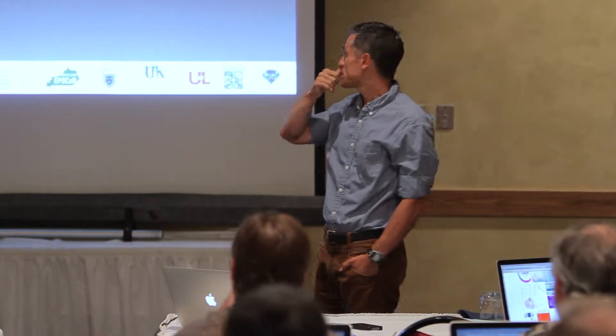We used a lot of software engineering techniques and tools to actually create a design that was extensible and that allowed for modifications of the systems as we move forward. What we need to do is go beyond publishing — what we need to do is add the ability to manage the data itself.